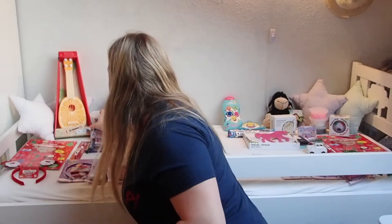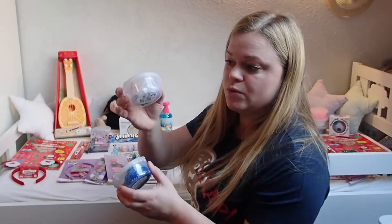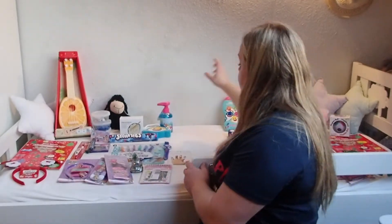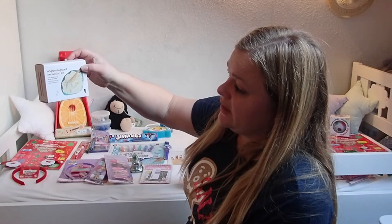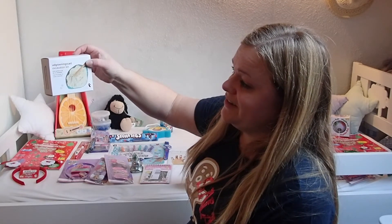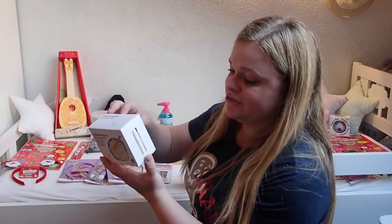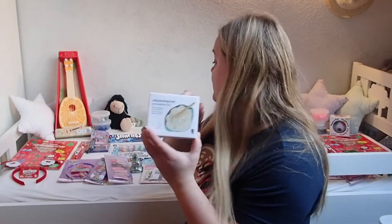I bought a package with foam clay in different colors, and it comes with googly eyes. They're each getting three packs of this. Then I found this — I can't pronounce it — but you find beads to make a bracelet into a little shell. I thought that would be kind of fun, so they're each getting this too.